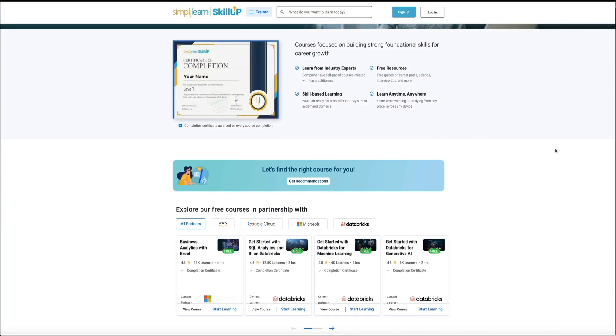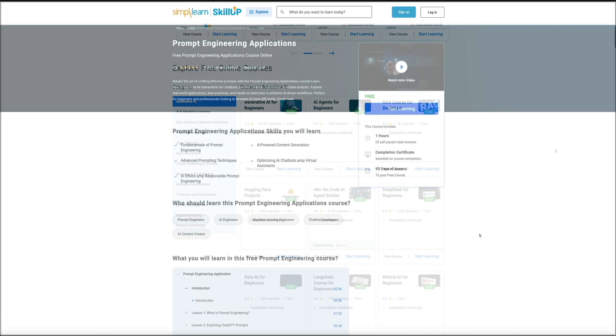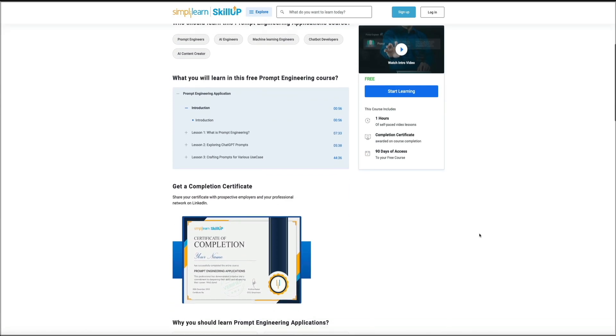And if you're someone who wants to level up your skills, switch careers, or just get a stronger foundation in these areas without paying anything, this is a great place to start.